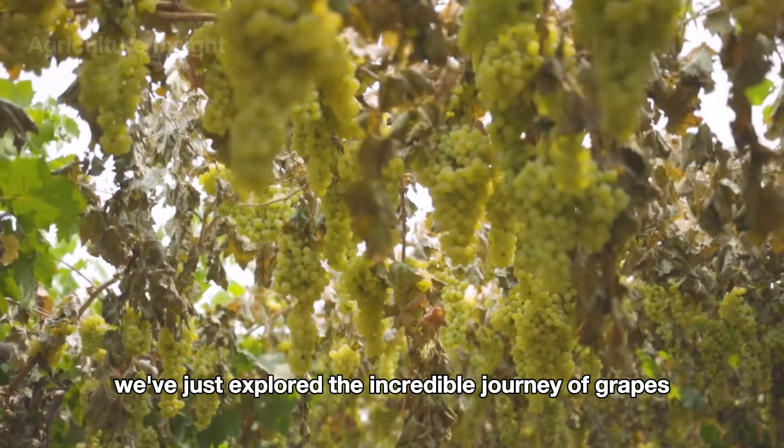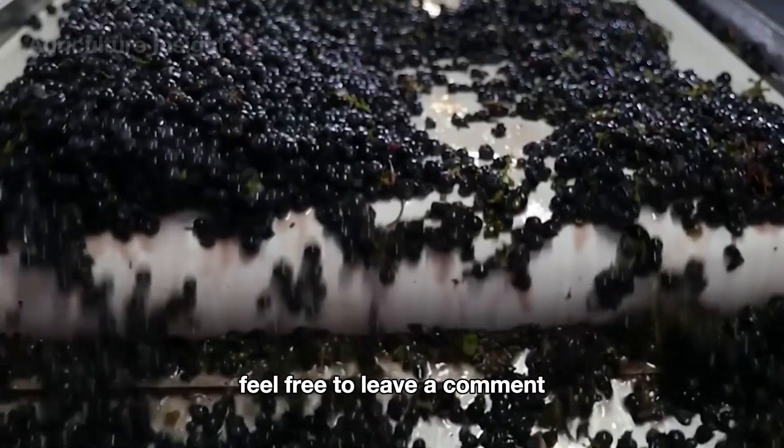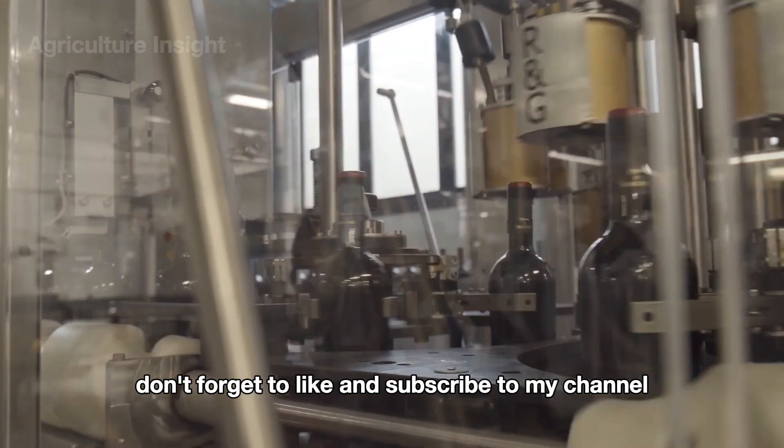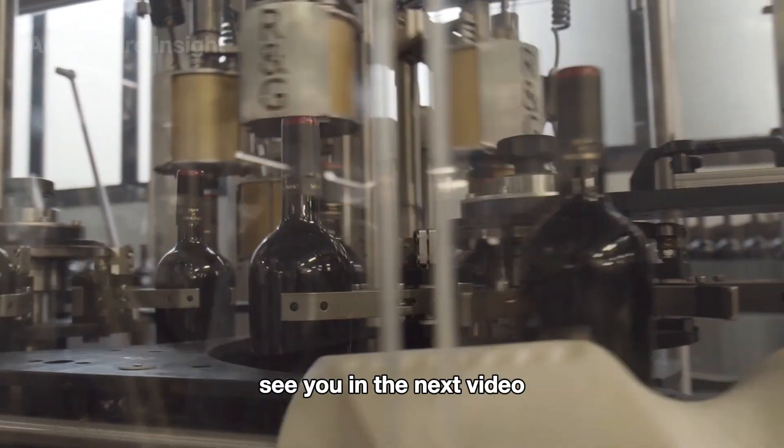We've just explored the incredible journey of grapes. Feel free to leave a comment if you have any questions or thoughts. Don't forget to like and subscribe to my channel — see you in the next video!